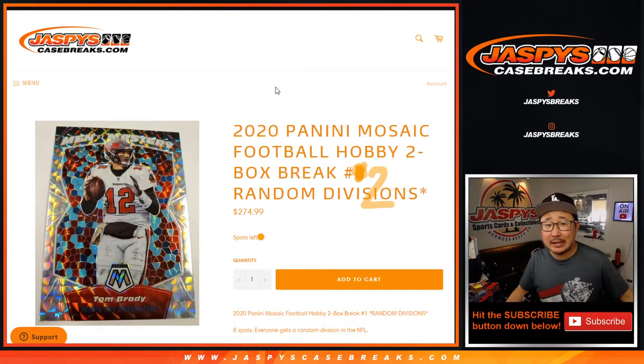Hi everyone, Joe for Jaspies CaseBreaks.com. Happy Wednesday. We're coming at you with the 2020 Panini Mosaic Football Random Division Break No. 2.